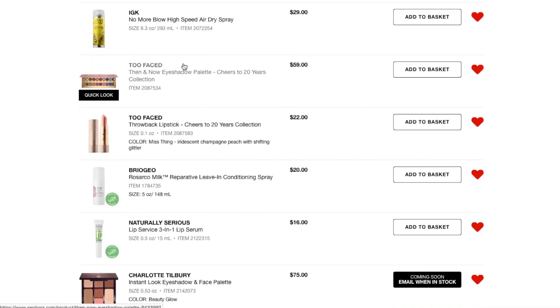Next thing I have here is the IGK No More Blow High Speed Air Dry Spray. I've talked about this in a couple of recent videos — I'll link those below in case you want to find out more information. I love this stuff and I go through it quickly, so of course I want to get it on sale.